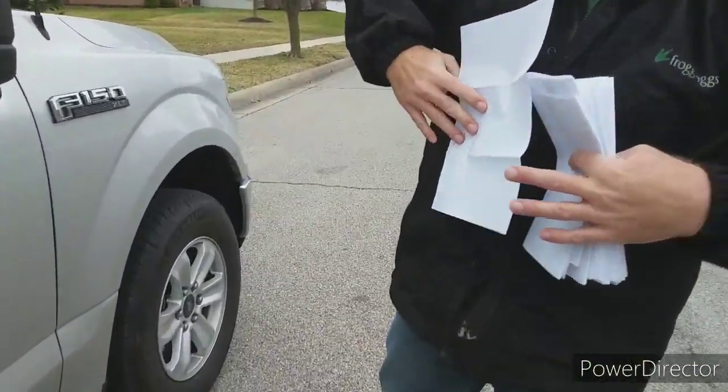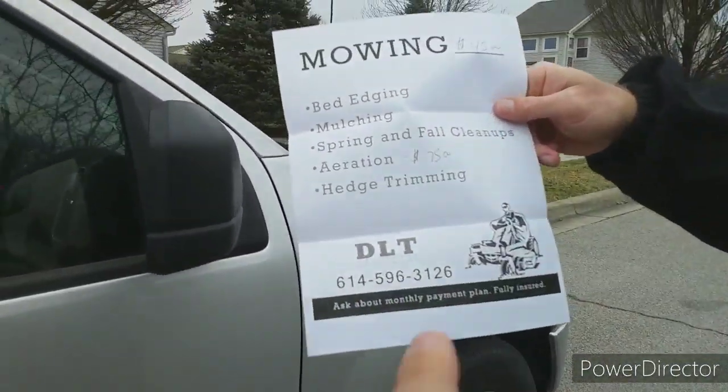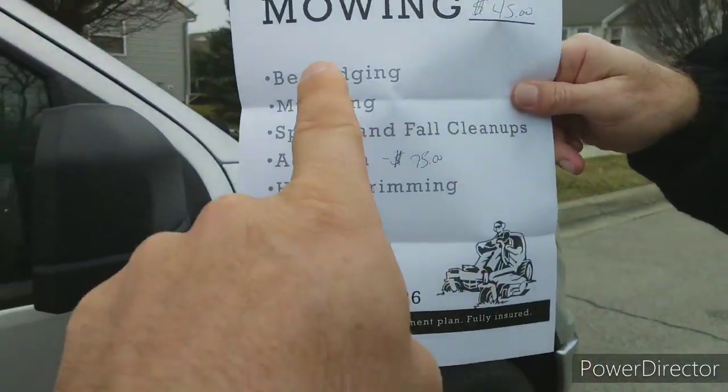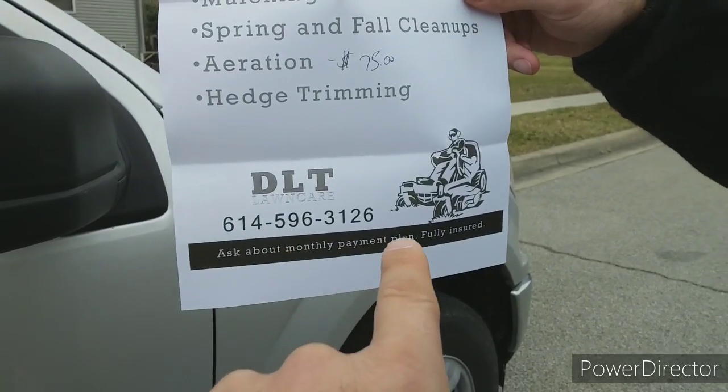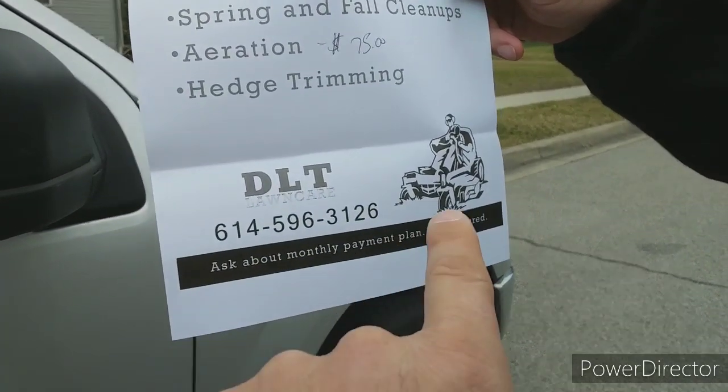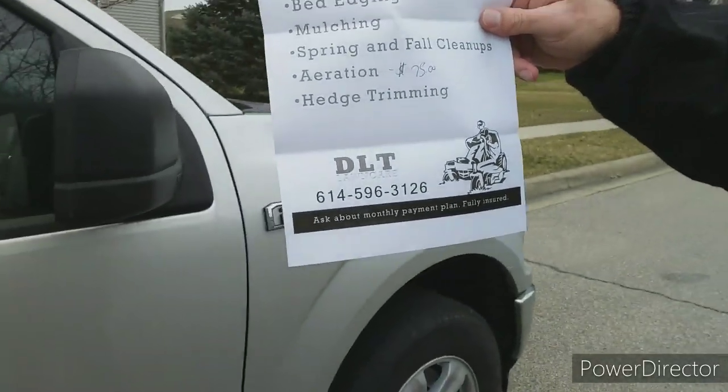What's going on guys? Beautiful day out here — not really, we're supposed to get some rain. But we are out flyering a neighborhood. Show them the flyer — this is what it looks like. We put the price of the mowing right here, bed edging, mulching, spring and fall cleanups, price of aeration, hedge trimming, ask about a monthly payment plan, little guy on the mower, obviously my phone number. That's how we're doing the flyers — nice, easy, easy to read.